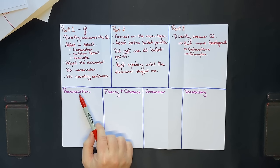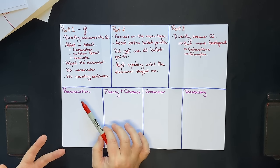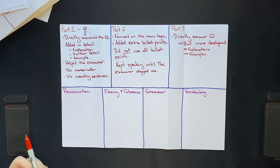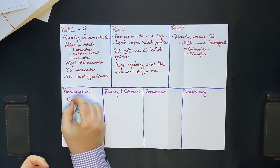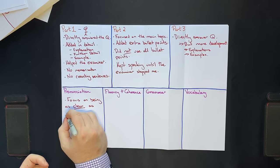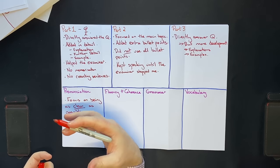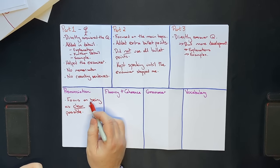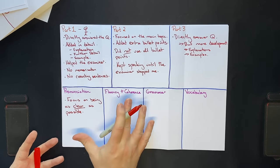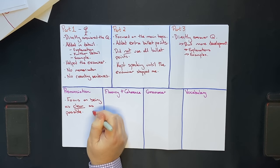Now for the four marking criteria. I'm not going into too much detail about pronunciation since I'm a native English speaker. What I get my non-native students to focus on is being as clear as possible. You don't get high marks for pronunciation by having a British or American accent — you get high marks by being as clear as possible. To get a band 8 or 9, a hundred percent of the words you say should be understood by the examiner.